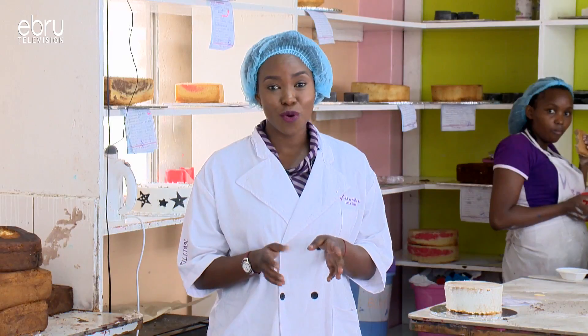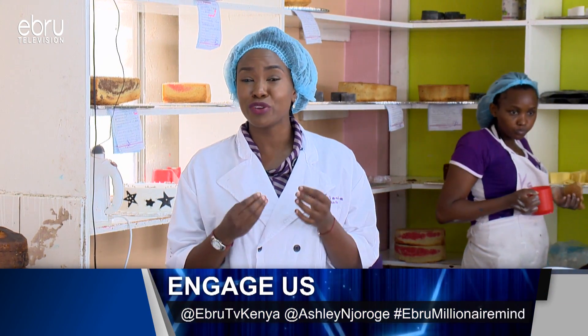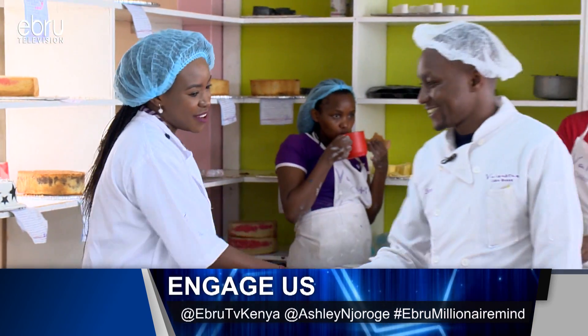We're just about to meet Steve, who is the production supervisor here at Valentine Cake House. He's going to take us through the whole process as promised, so you'll find out how flour becomes something so beautiful on your table. Have a look — this is going to be so much fun. Yes, Steve — hi! How are you? Good.